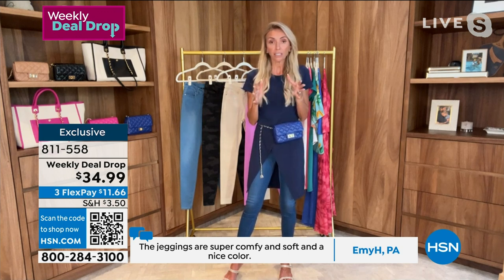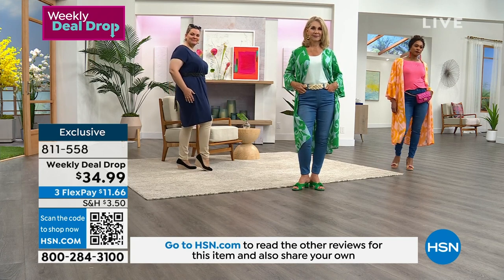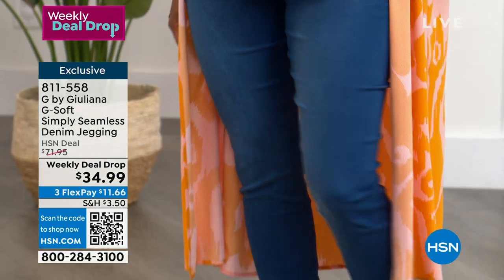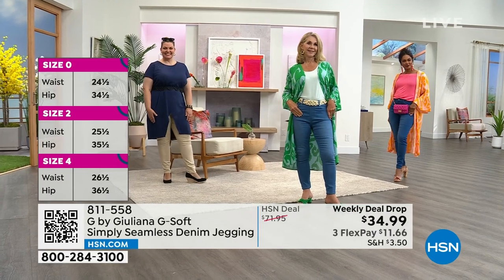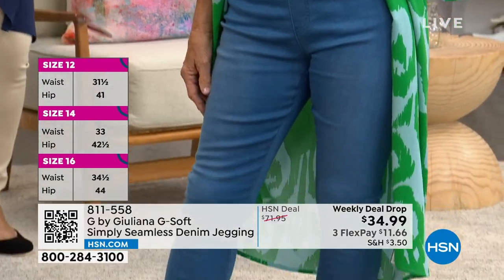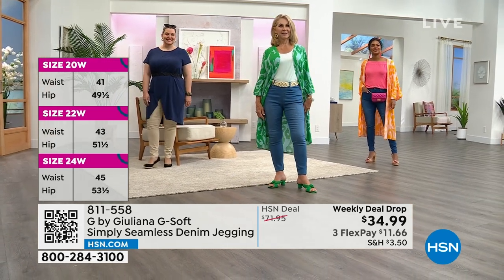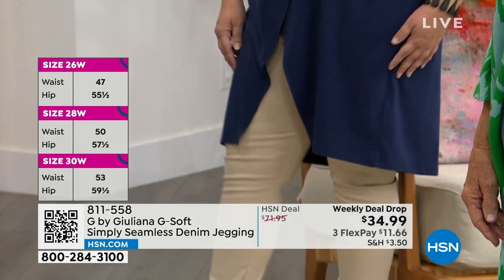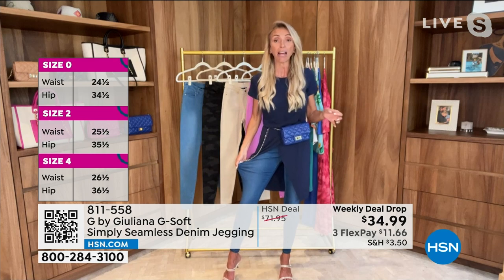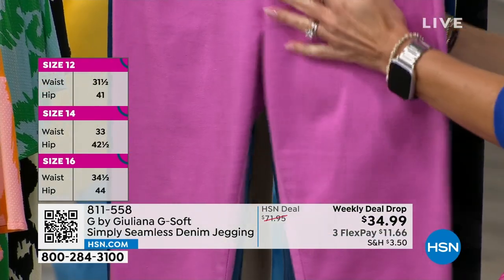These are not a trendy jean of the moment. We've been seeing cropped wide leg jeans, which are super cute, but come fall and winter you'll put those away. With these, you'll wear them into fall, into winter, into spring, into summer — 365 days a year. Juliana: of all the jeans in the G by Juliana line and all the silhouettes, G-Soft is what I wear the most. I wear this to travel, first thing in the morning, and for date nights. I fly six hours LA to New York wearing these because they're that comfortable. And they're seamless — no seam on the outside.